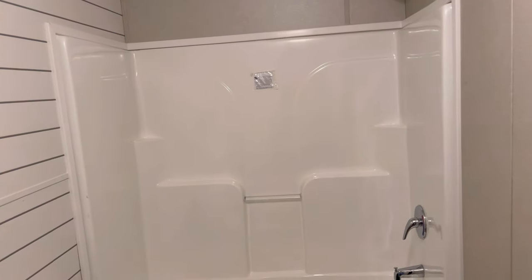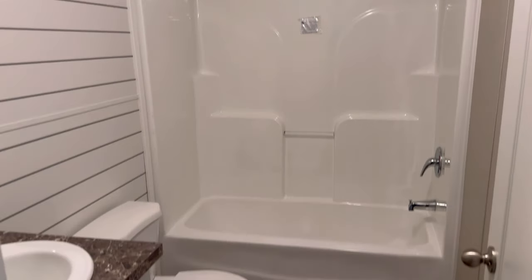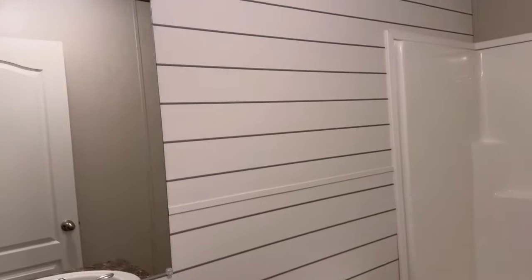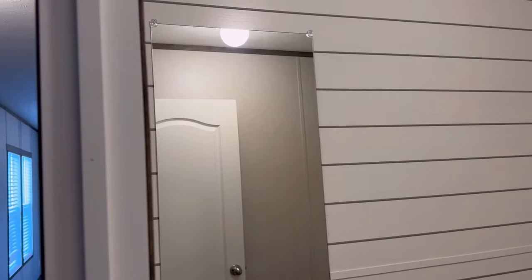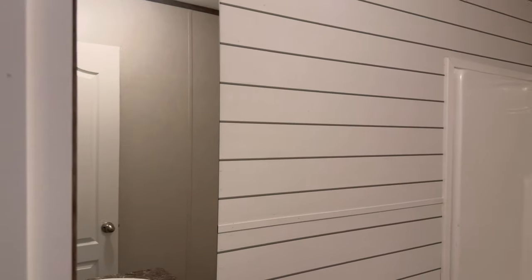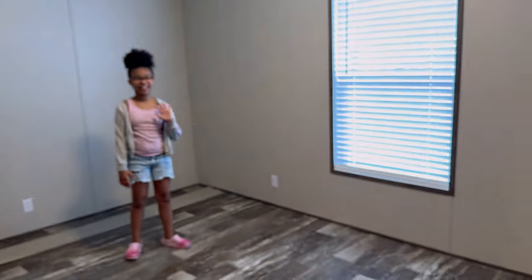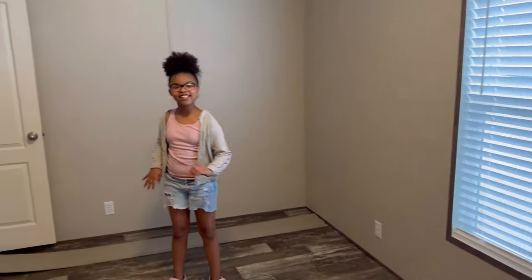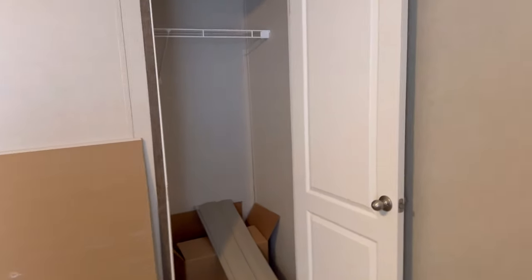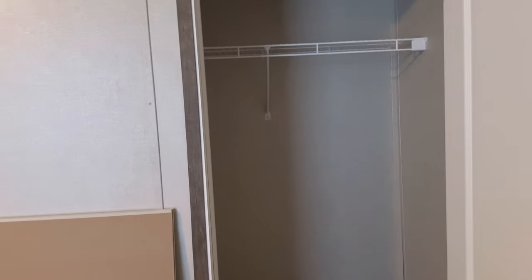There is the HVAC closet, and to the first left is the hallway restroom — nice size for two kids, tub and shower combo, single sink. The wall is beautiful. Here is the third and final bedroom — it will serve a child really well. Here is the walk-in closet — this is all you get.